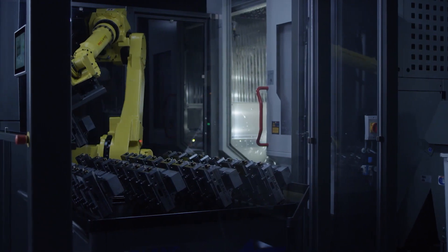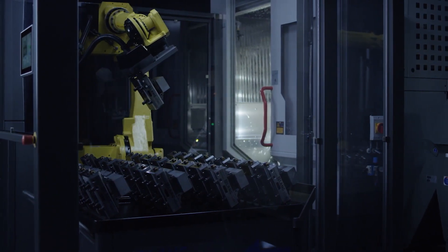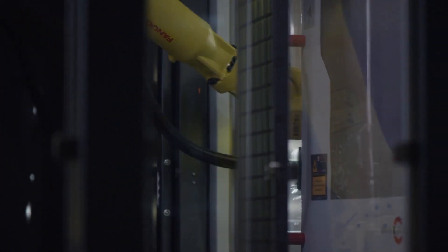Many customers have already expressed the desire for a larger automation solution. These two factors — the response and the need — have been decisive in making the RoboTrex 96 a system that has all the advantages of a small automation solution, but with which we can cover an even wider range of parts.